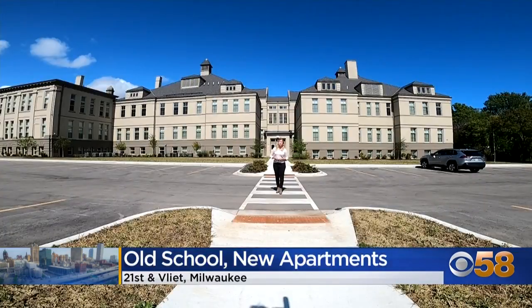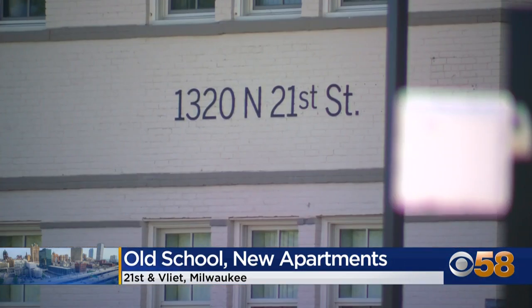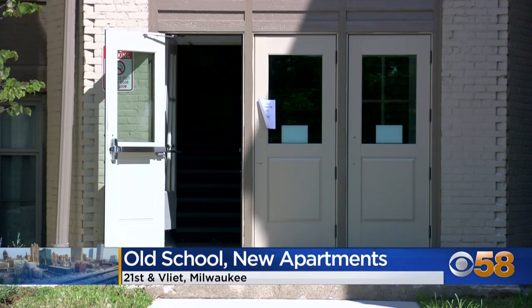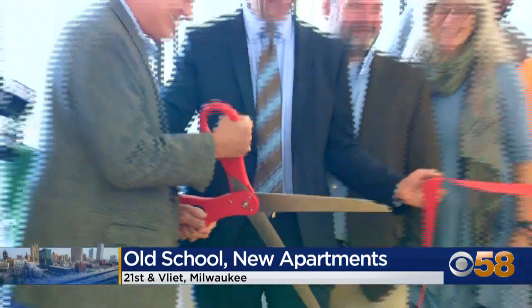39 apartment units are now rented out on Milwaukee's near West Side in this building, which was once an elementary school. The old William McKinley Elementary School was built in 1885, and 138 years later it's called the McKinley School Lofts. We have a finished product that is really a positive for the neighborhood.